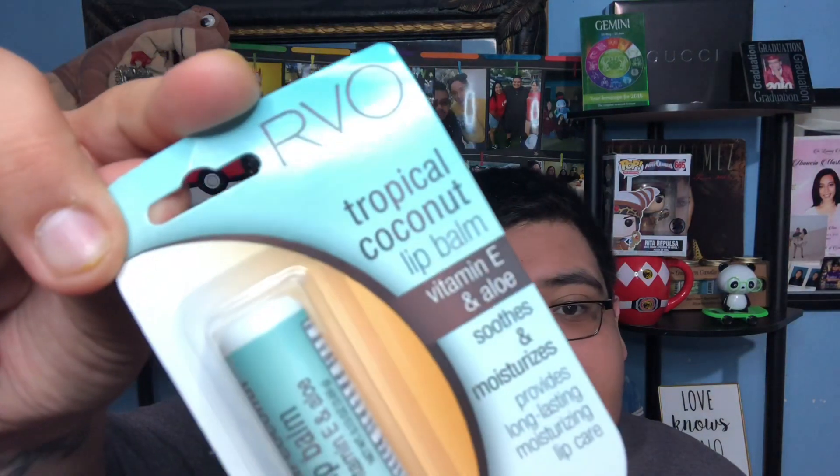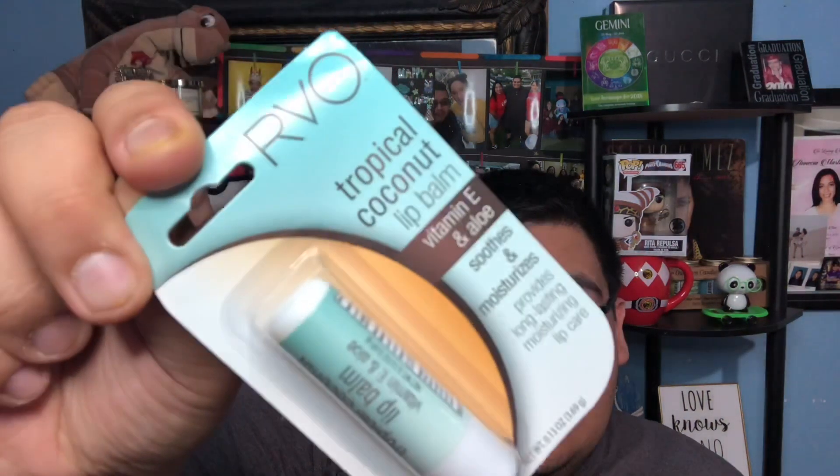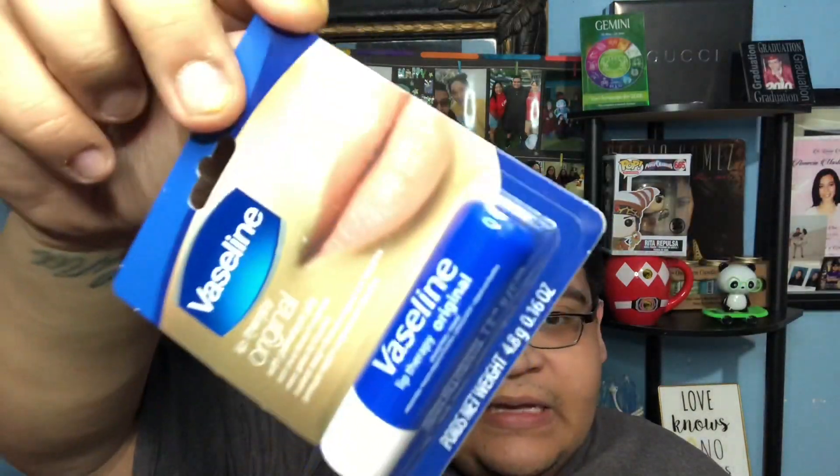I got this tropical coconut lip balm with vitamin E and aloe to soothe and moisturize - it's lip care for a dollar. I also got this Vaseline one. My sister Brianna actually recommended I try it because lately my lips have been really chapped.